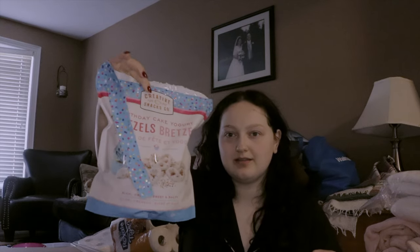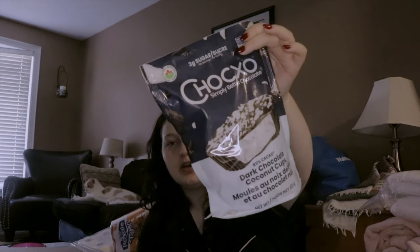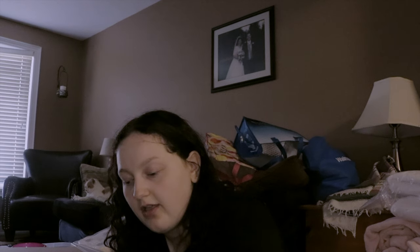This time I'm going kind of overboard and just getting everything, so if I don't need it I'll just bring it home when I come back. First thing I got are fun snacks from Costco — I love these birthday cake pretzels, they're so good. And I got true fruit, and these Chokxo coconut peanut butter cups which are supposed to be less sugar and healthier.